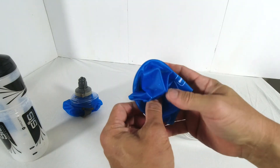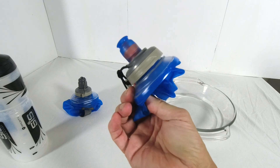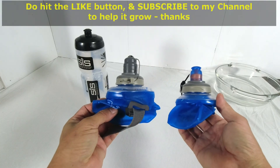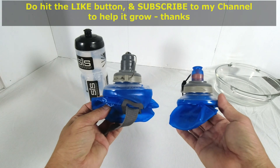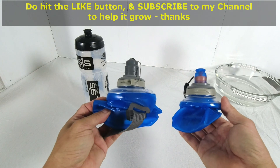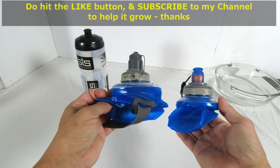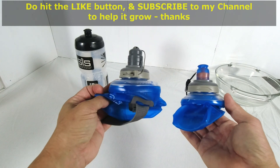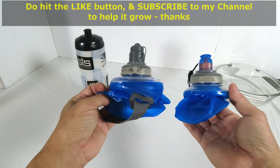I hope you've enjoyed watching this video and understood the features of these flexible folding water bottles from the Israeli company Source. It may be something that will suit your lifestyle whether it's for indoor or outdoor activities. Do hit the like button and subscribe to my channel for more and to help the channel grow. Thank you very much.